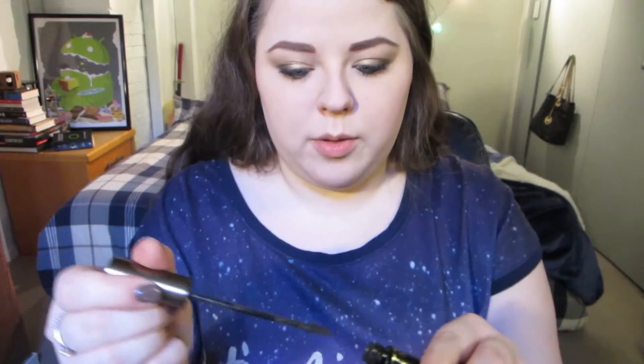Last, I'm going to put on some brow gel — my L'Oreal brow stylist plumper stuff. And of course my camera cuts out right while I'm in the middle of doing that.